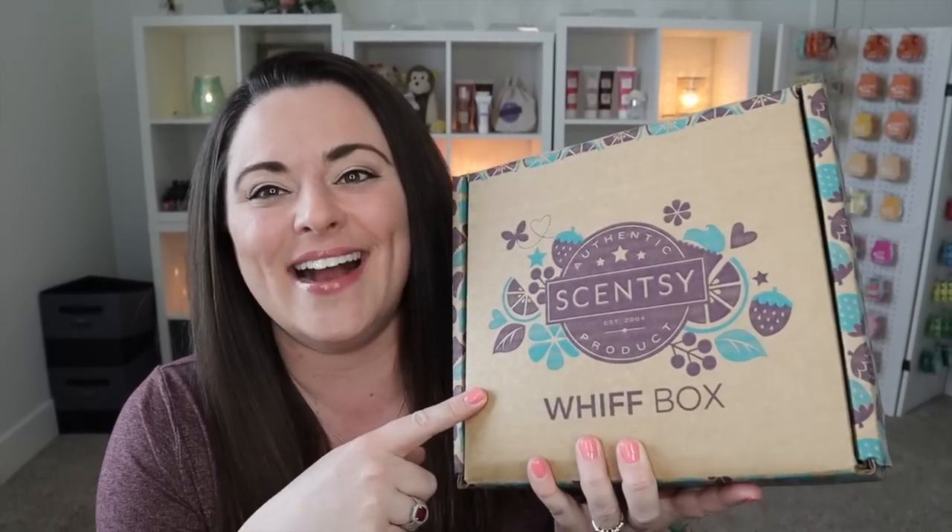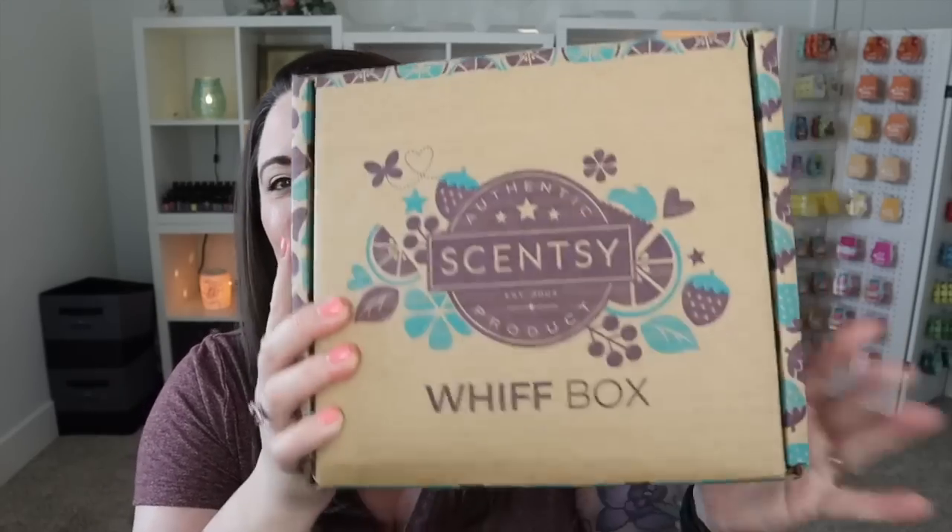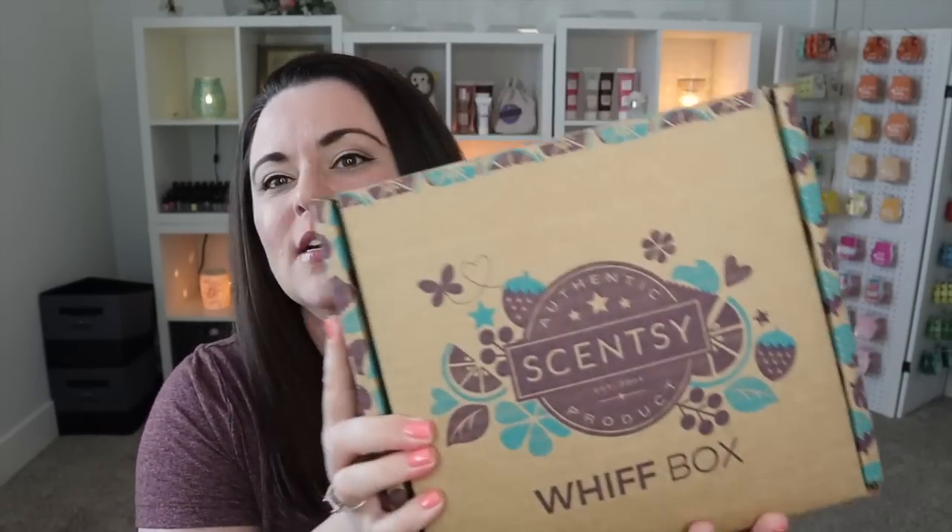Hey everybody, I'm Lisa Roberry, your independent Scentsy consultant. Welcome back to my channel. Today's video we are going to be unboxing the August 2022 Scentsy Whiff Box. We'll go ahead and address the elephant in the room — yes, it's got a brand new look. Scentsy has redesigned the actual box, so when you order it and it comes, it's not the white box anymore, it's brown. Not to worry.